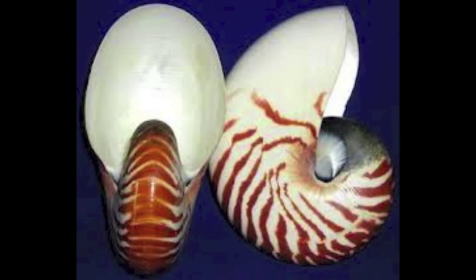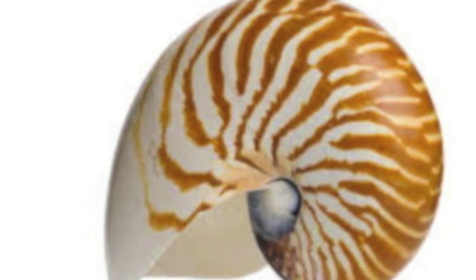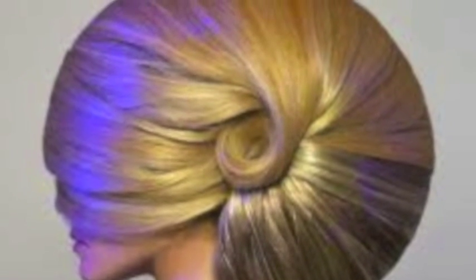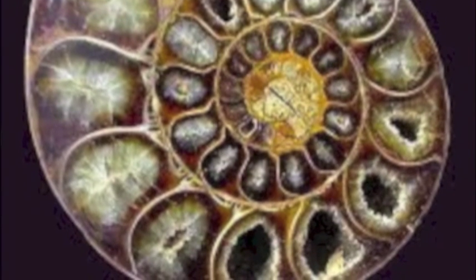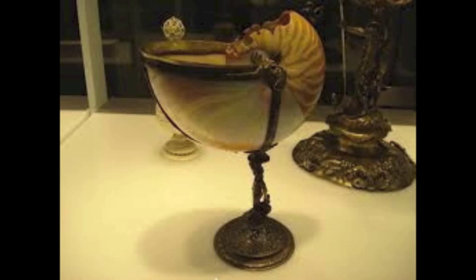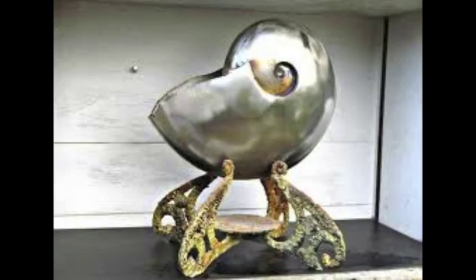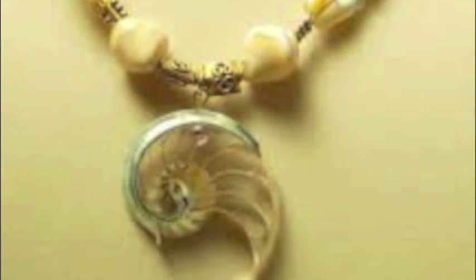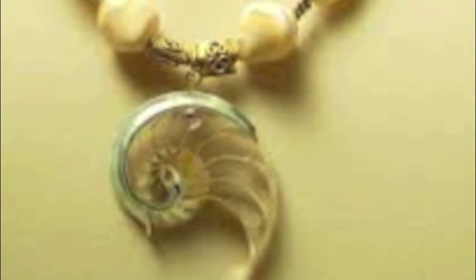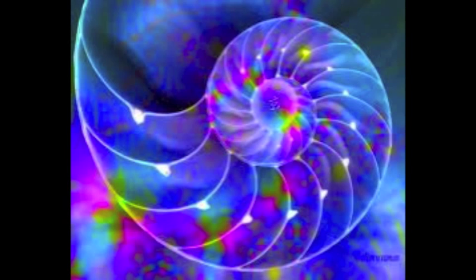Their beautiful shells have gained quite some attention in the ornamental world and have inspired a number of decorative and desired items and fashions. The interest in their shells by the shell trade has resulted in a decline in nautilus populations. Some countries, like Indonesia, have banned the export of nautilus shells to help discourage the harvest of these animals. But other countries still allow trade, and thus their shells remain commodities. So if you ever see a nautilus shell for sale, resist the urge to purchase it so as to not encourage the continuation of their exploitation and let these little guys keep swimming.